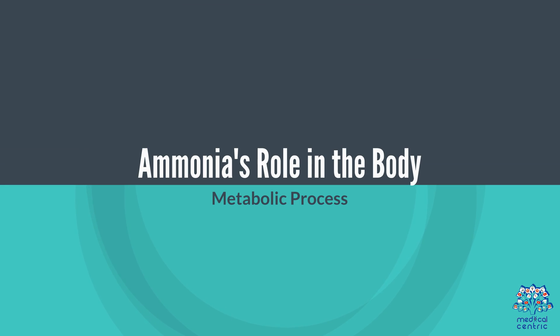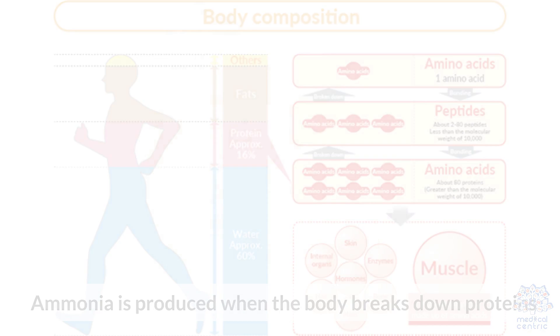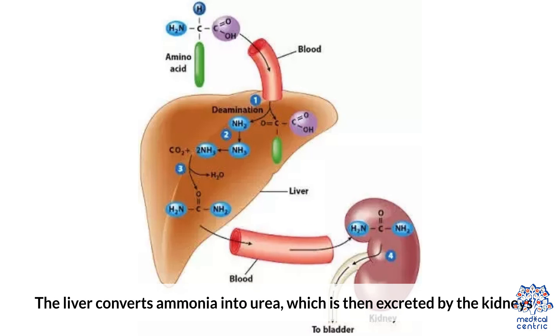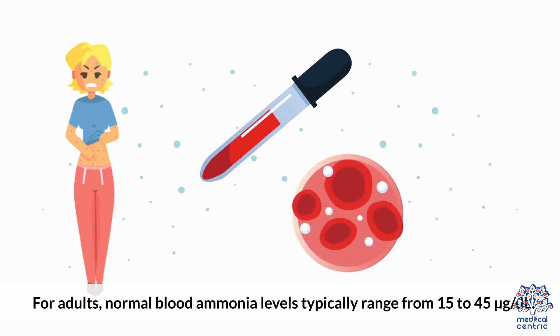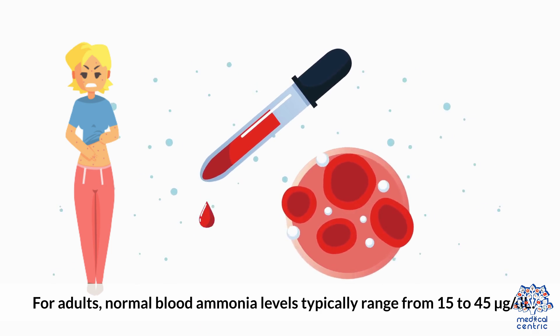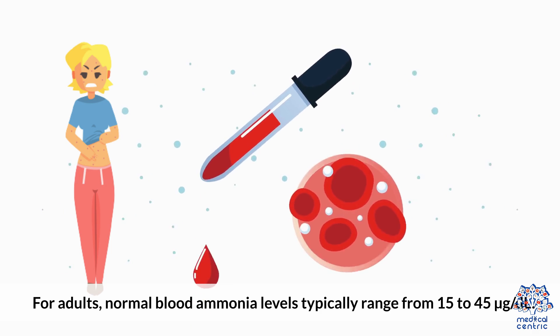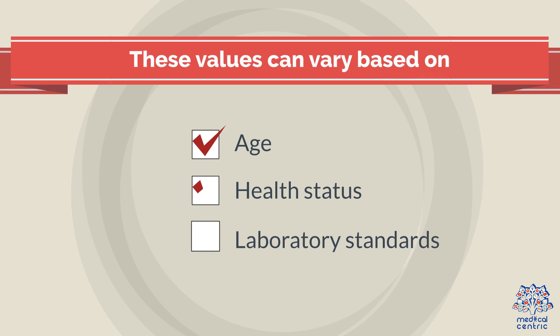Ammonia's Role in the Body. Metabolic Process: Ammonia is produced when the body breaks down proteins. The liver converts ammonia into urea, which is then excreted by the kidneys. Normal Levels: For adults, normal blood ammonia levels typically range from 15 to 45 micrograms per deciliter. These values can vary based on age, health status, and laboratory standards.